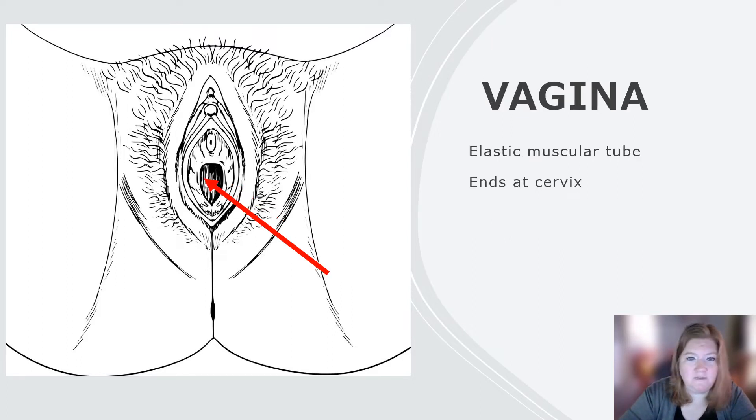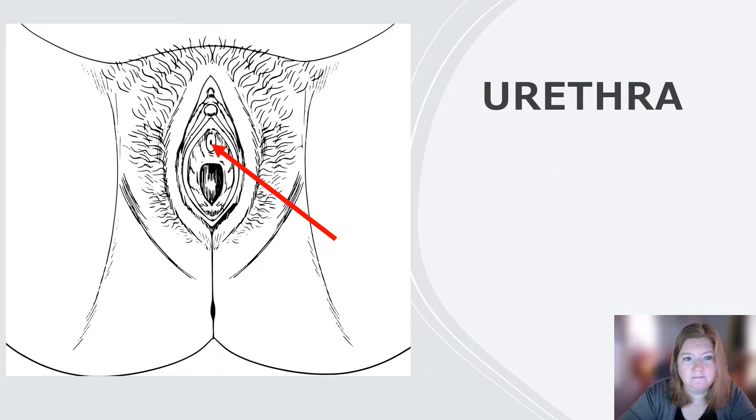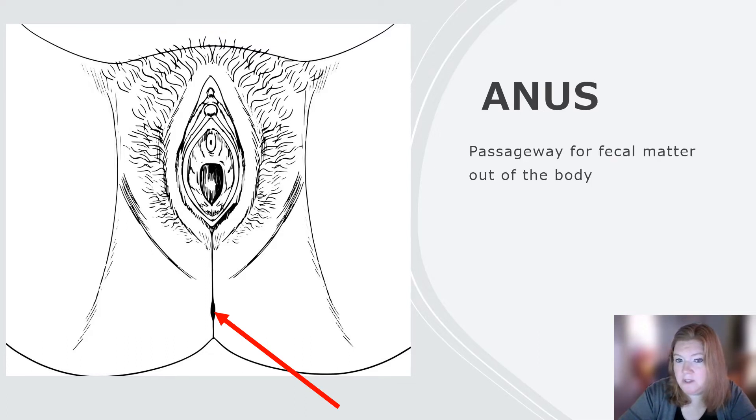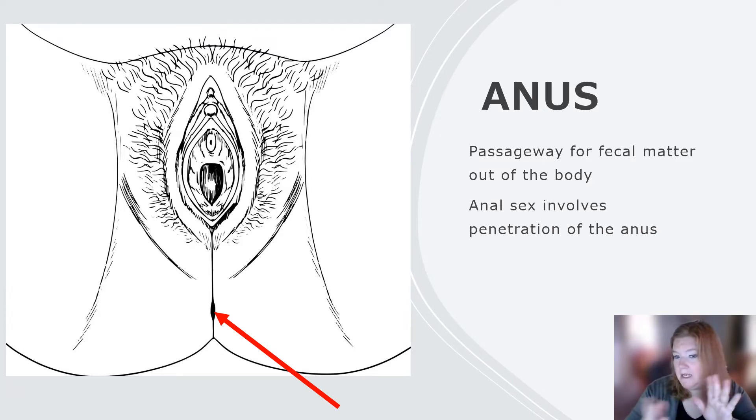The vagina is an elastic muscular tube. It ends at the cervix. It allows birth and the flow of menstrual blood. Up here is the urethra — a passageway for urine to leave the body. And below is the anus — a passageway for fecal matter out of the body. Anal sex involves penetration of the anus, and when considering safe sex, whether oral, vaginal, or anal, we consider condoms as a barrier method.